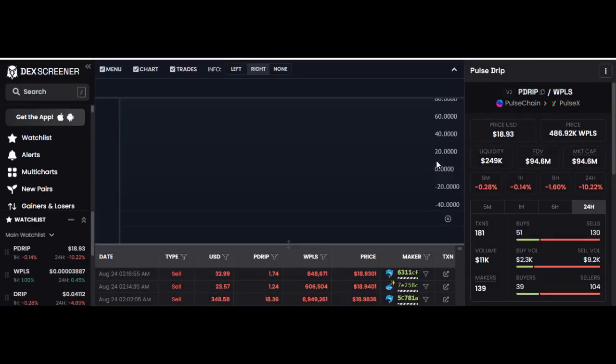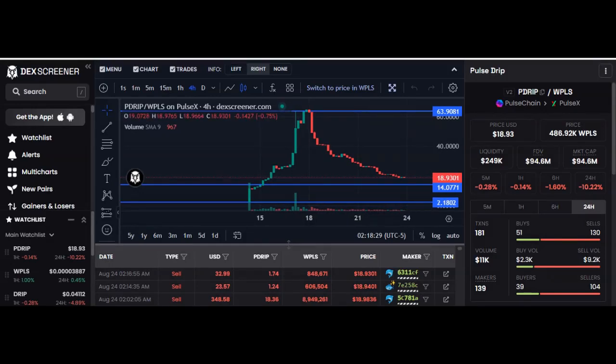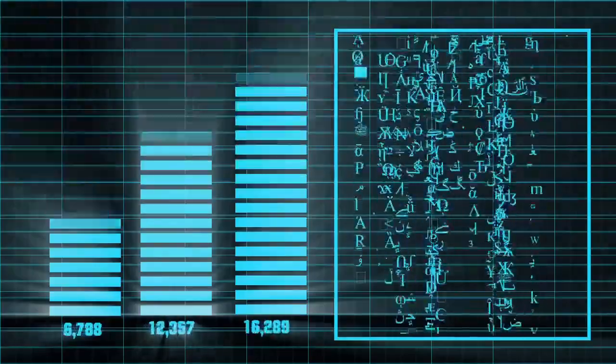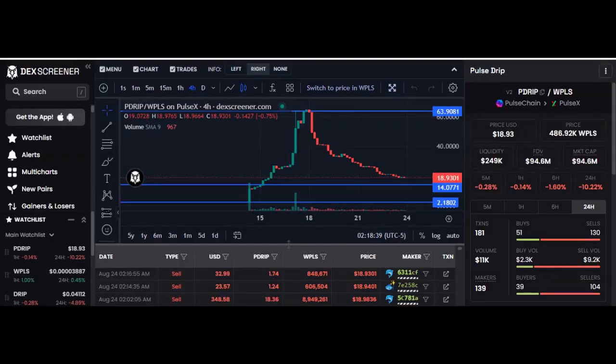That's a solid review of Pulse Drip crypto, and it's all based on numbers. I say this all the time on this channel: men lie, women lie, but numbers don't lie. Once again we've helped you — please help us: like, share, comment, subscribe. See you guys on the next video.